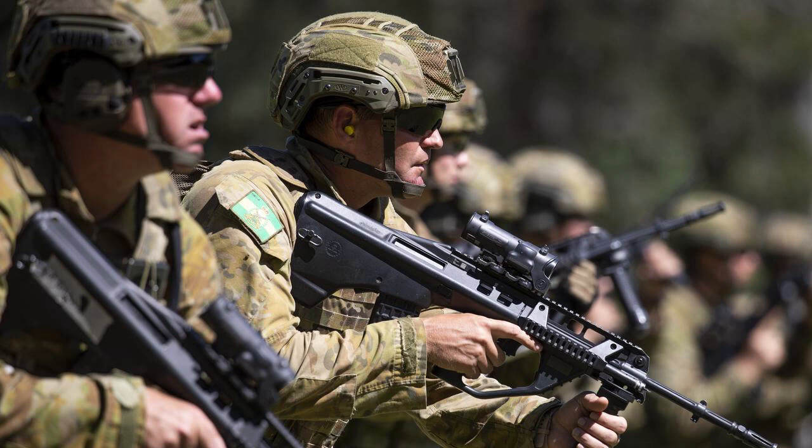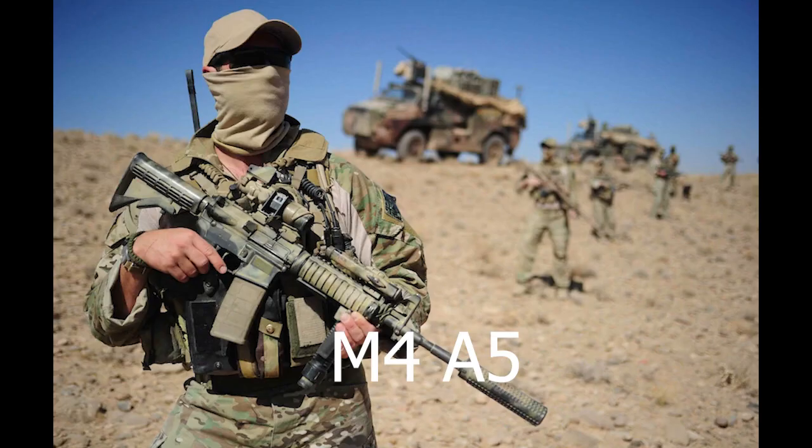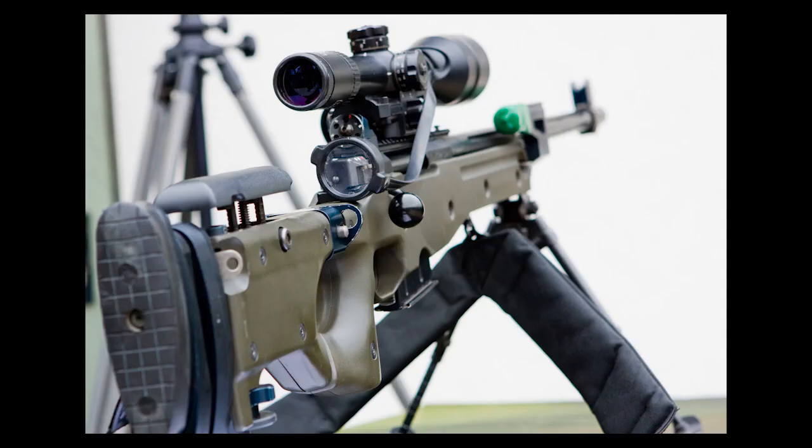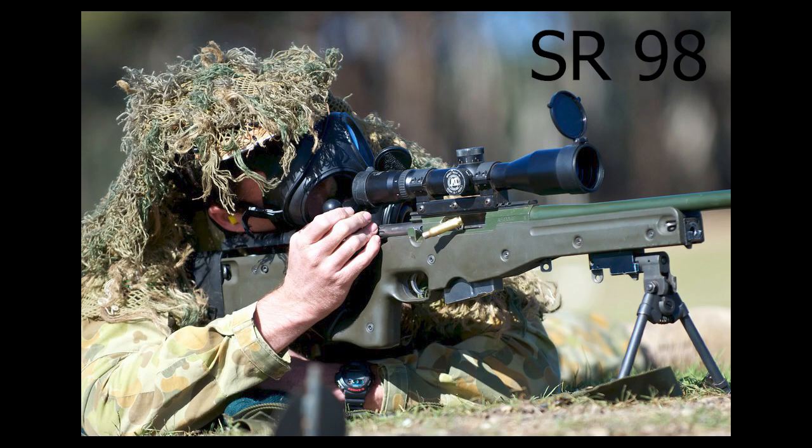Although some Special Operations soldiers use the M4A5s and the HK416s, the Australian Army also uses several different sniper rifles but primarily uses the British SR98 sniper rifle.